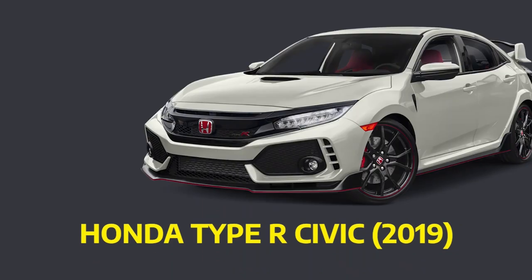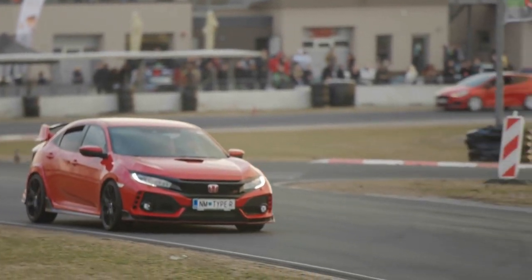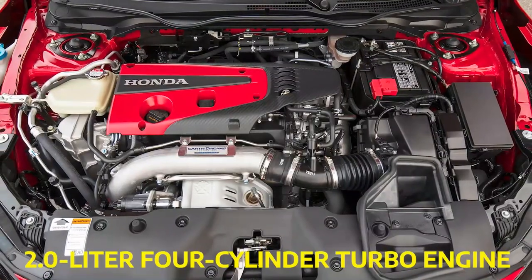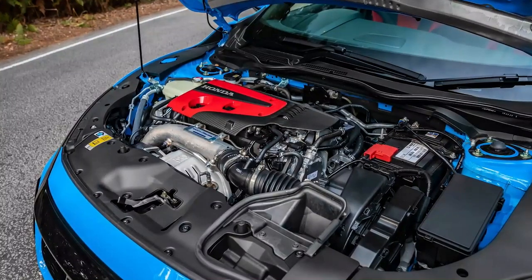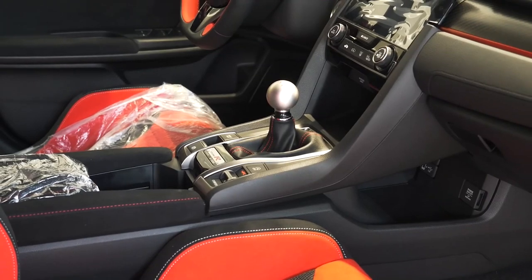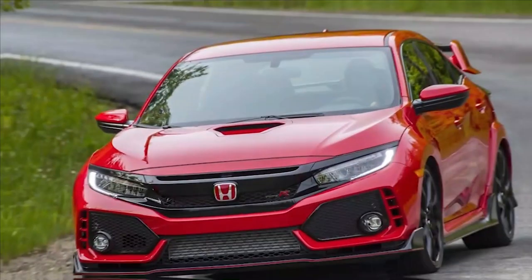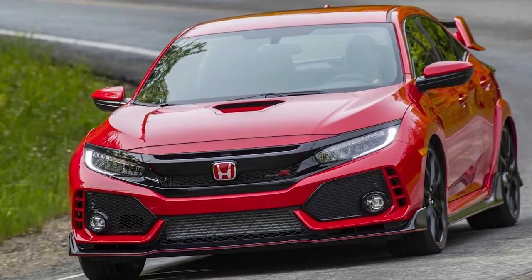Number 5: Honda Civic Type R 2019. The sporty Civic is centered on the regular hatchback, but it has a stronger motor, more body parts, and better brakes. A 2.0-liter four-cylinder turbo engine with 320 HP and 400 Nm of torque is located beneath the hood. The engine is paired with a six-speed manual transmission and it takes 5.7 seconds to go from 0 to 100 km/h. The Type R can reach a top speed of 270 km/h.